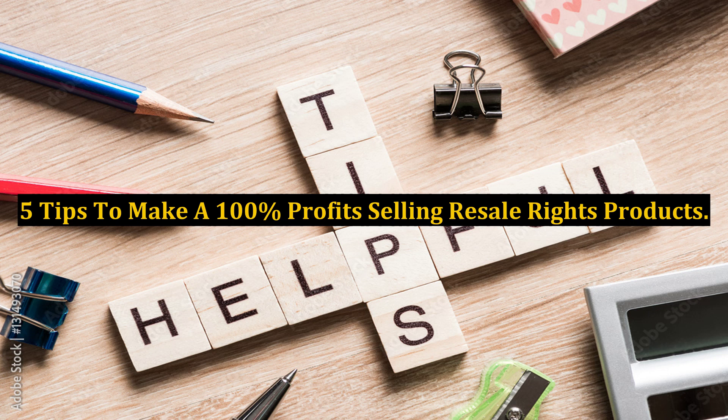5 Tips to Make a 100% Profit Selling Resale Rights Products. It is no longer a secret that you can make money from resale rights products. However, the question is how you are exploring all the avenues by which you can make money selling resale rights products? As a matter of fact, there are many ways by which you can make a fortune with resale rights products.